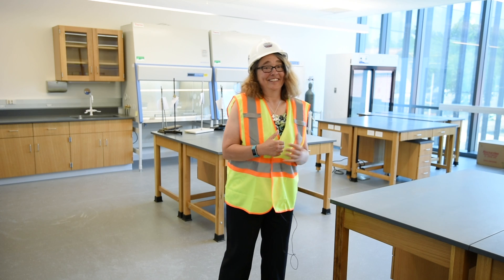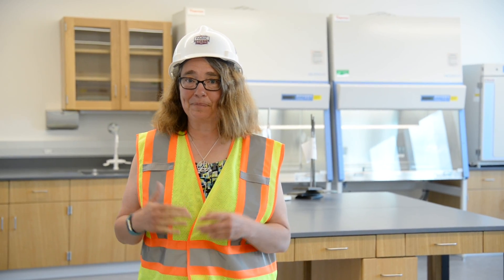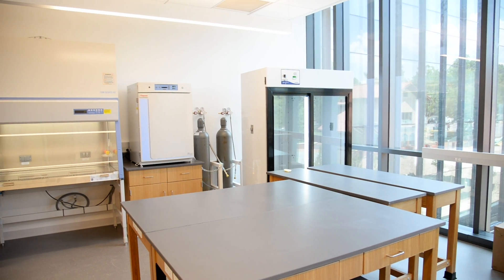We're in my teaching lab — cell biology and biochemistry — and I'm so excited to be able to be teaching biochemistry and only have it be a teaching lab. Now we'll have dedicated research space separate from our teaching spaces.